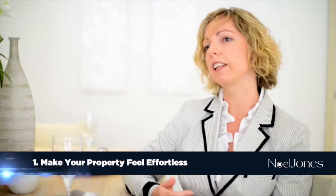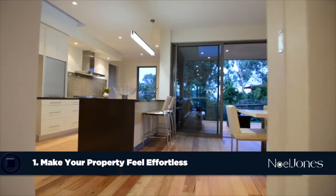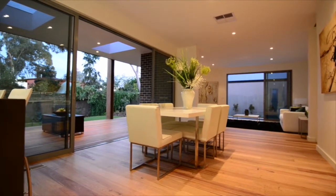What are some key tips you could recommend in presenting your home for sale? There are two things I ask people selling to be mindful of. The first is to make their property feel effortless, and they do that by cleaning it to within an inch of its life — detailing, just like you do with a car when you want to sell your vehicle. You also want to make sure there's not a lot of clutter, so it's easy to take that mental picture and fall in love with the property.